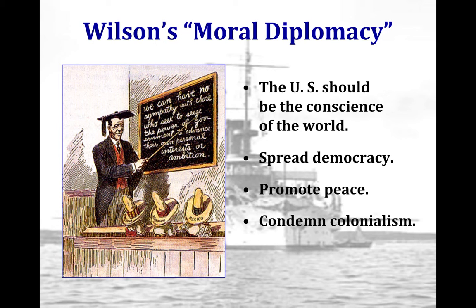Wilson claimed to oppose imperialism and the big stick and dollar diplomacy of his Republican predecessors. The idea of moral diplomacy was also shared by William Jennings Bryan, Wilson's secretary of state. Moral diplomacy pledged to respect other nations' rights, which would in turn support the spread of democracy.